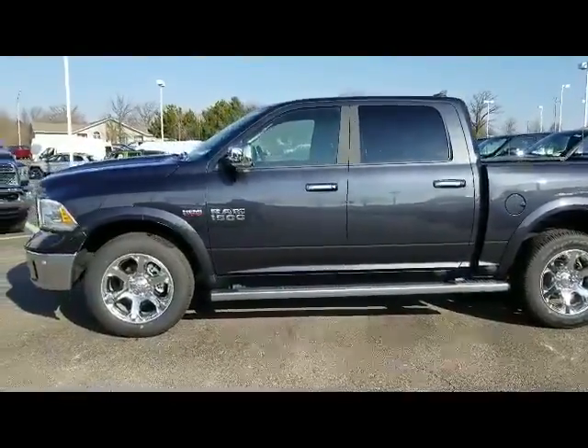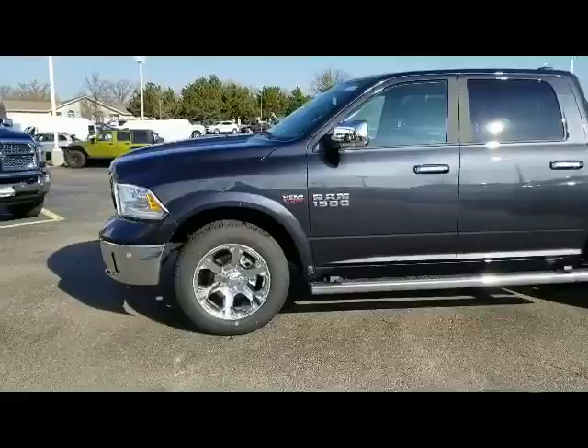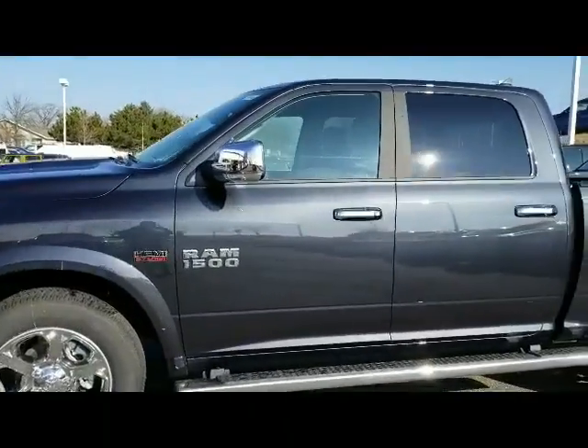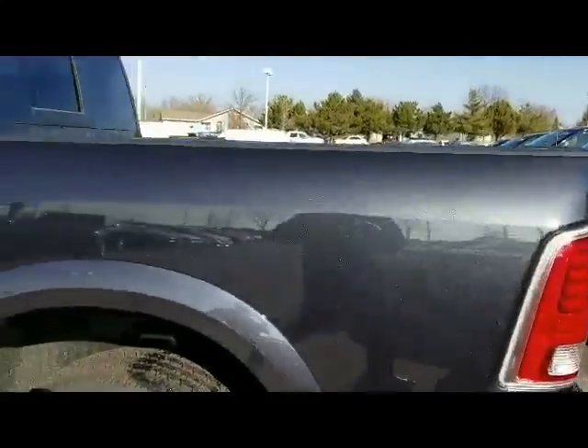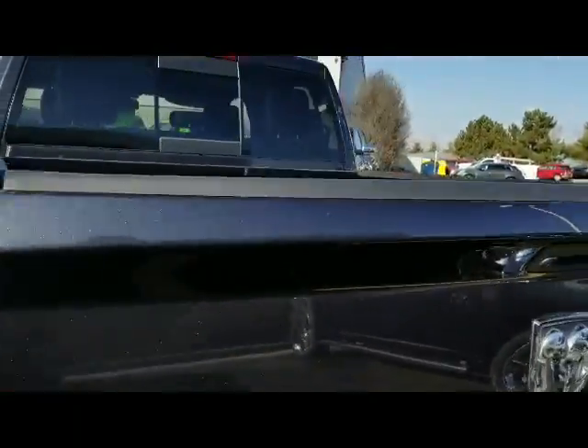Hi, it's Patrick Detrailer at Frank Boucher Ram in Janesville with a quick video on the 2018 Ram 1500 Laramie Maximum Steel. This one is the solid color, the other one is the two-tone. I wanted to give you an idea of what the color looked like.